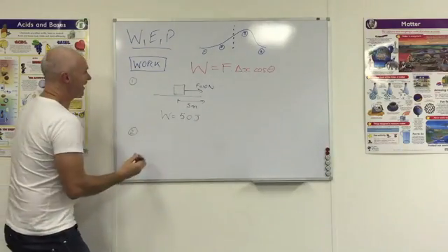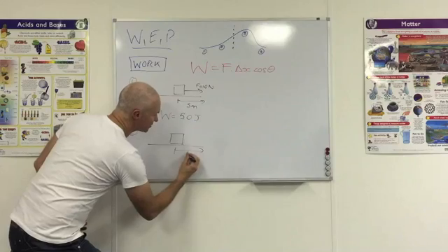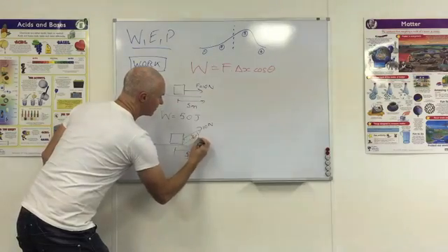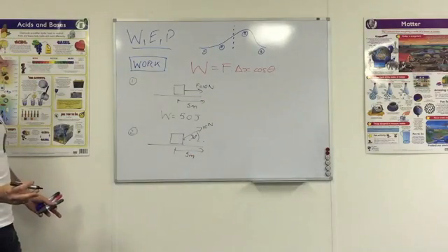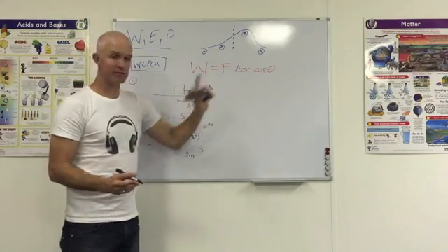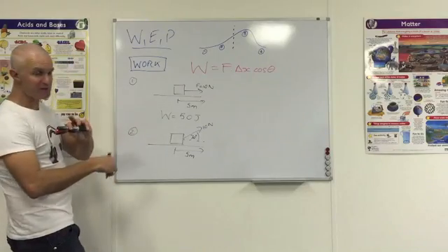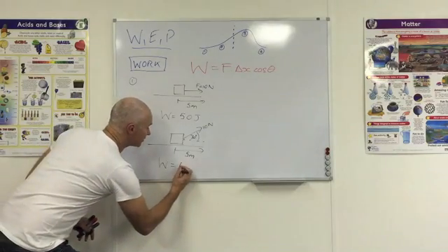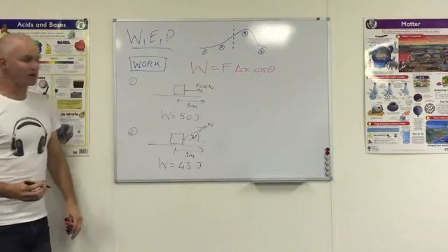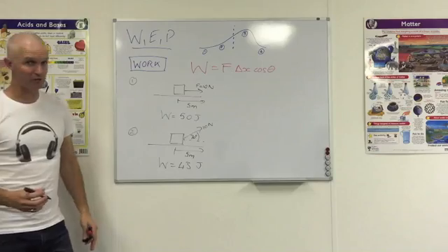The second example: the object also moves 5 meters but this time the 10 newtons is pulling at an angle of 30 degrees. What's the work done? Still 10 times 5, but we use cos of 30 this time, which is root 3 over 2 or 0.866. Multiply by 50 gives us 43.3, so roughly 43 joules. Slightly less work than the purely horizontal case because some force is now deployed vertically and not all of it moves the object through the necessary distance.